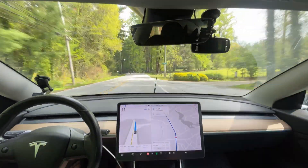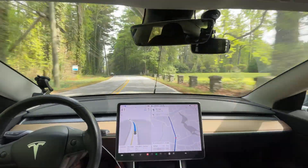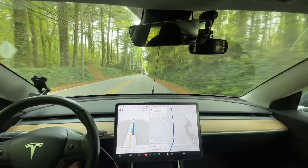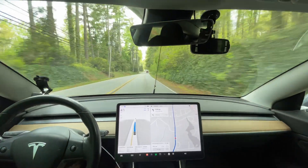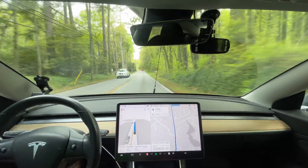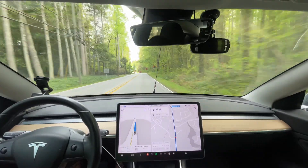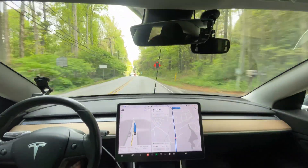Maybe people drive that way — I personally just go 5 over all the time. It makes it easy to just sit back, let autopilot do its thing, and stay comfortable. An extra five miles over past that, you're not saving any meaningful time — maybe 30 seconds to a minute on your trip. To me, it's not worth the trade-off.